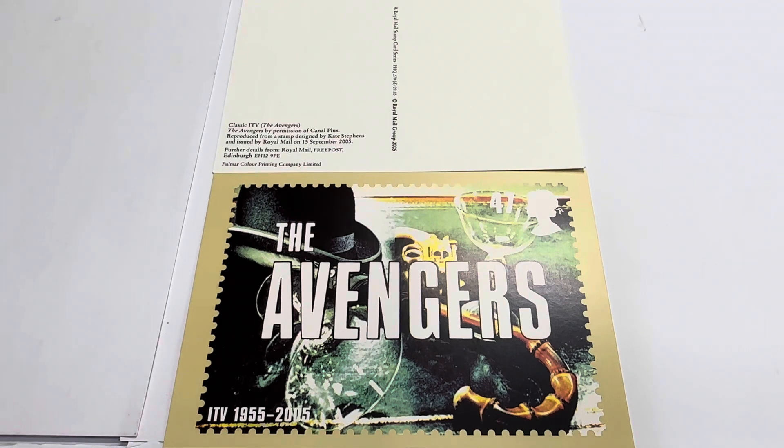This is the front of the postcard. All these postcards are 15 centimetres by 10 and a half centimetres. This particular one is an artwork design taken from the opening scene of the Avengers television program. It features John Steed's bowler hat and his umbrella sword, together with Emma Peel's champagne glass and her pistol, which you get to see at the beginning of the television series.